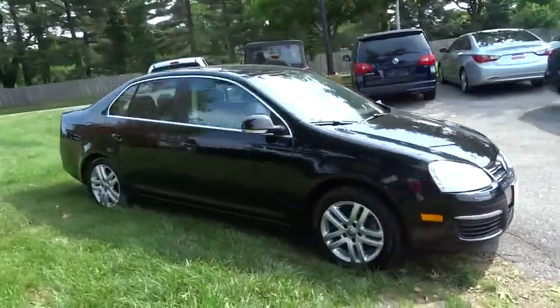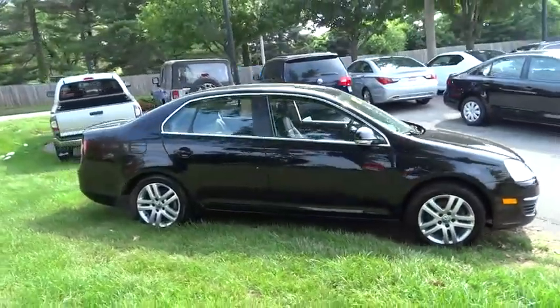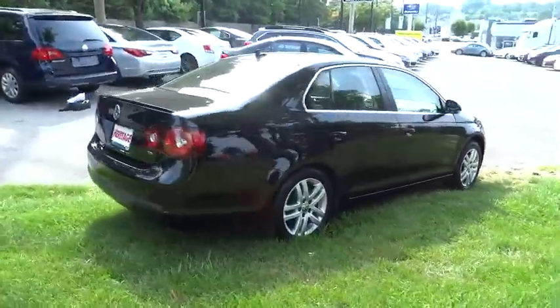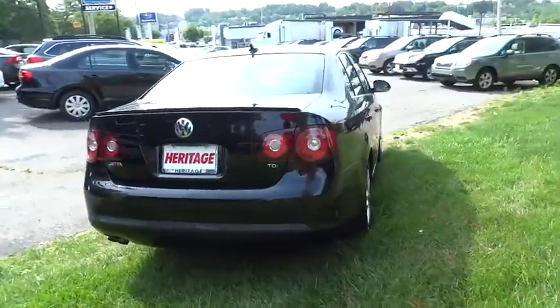The 2010 Jetta. The Jetta is a premium car that is family-friendly with a great price. Agile and confident handling. Volkswagen Jetta. This vehicle has less than 70,000 miles.